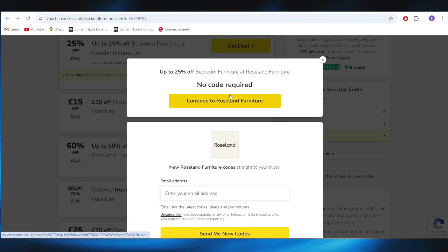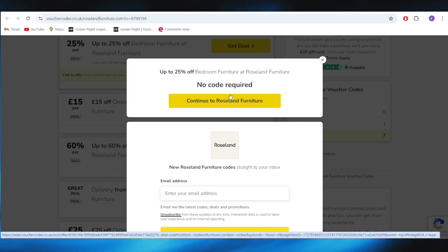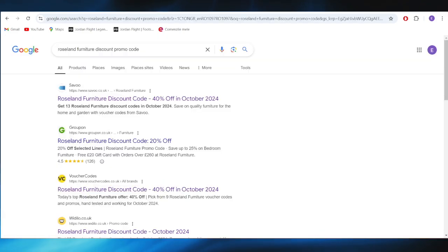For this promotion, there is no code required. You can simply tap on the button where it says Continue to Roseland Furniture and you'll be redirected to the website. That promo will be applied automatically, so there is no code required for this one.